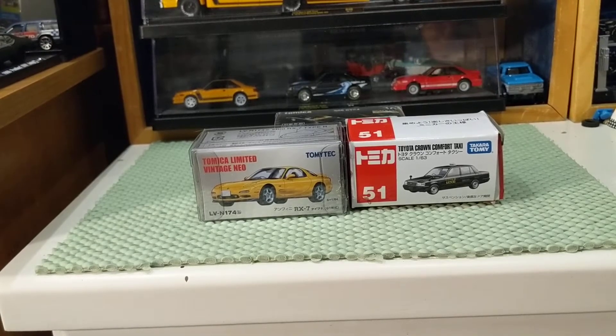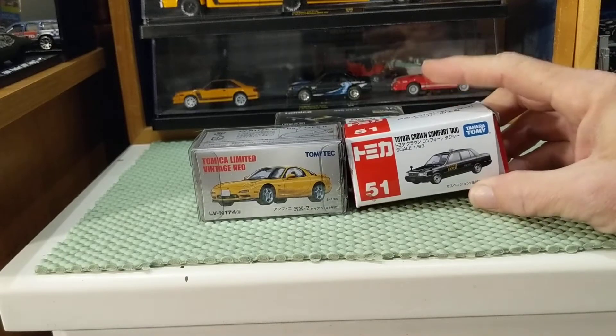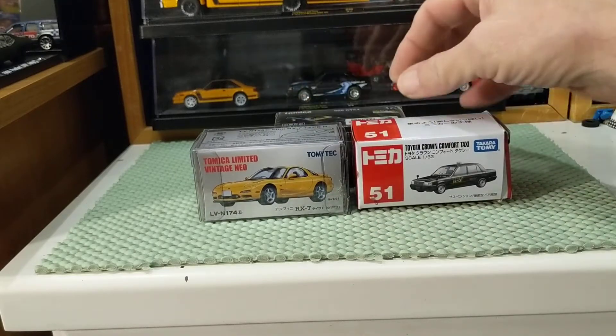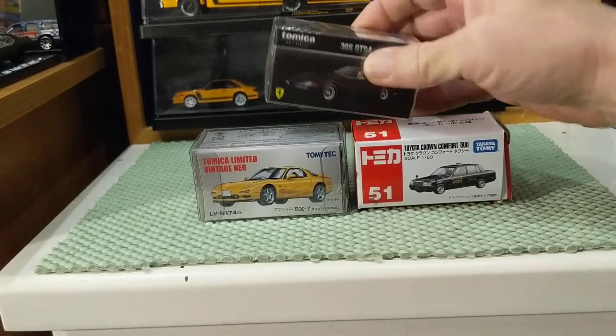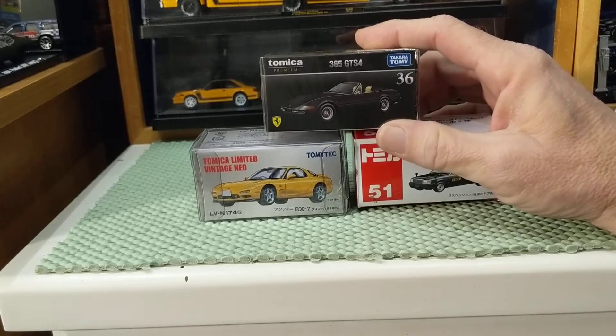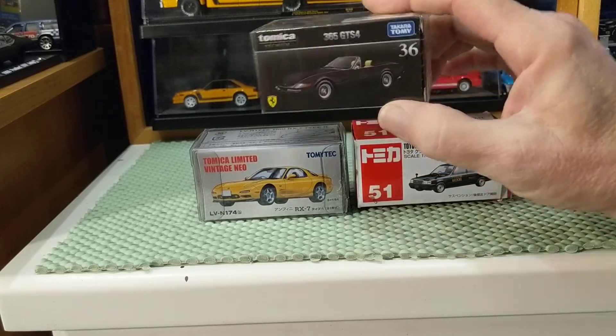Good evening. Tonight's video is a tale of three Tomicas. I realize there are four Tomicas, but I only have three. I have this basic Tomica, I have the TLV, and for the first time today I killed two birds with one stone — I have another version of Tomica, the Tomica Premium, and the first Ferrari in my collection.